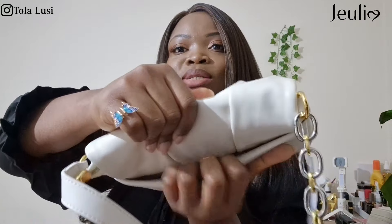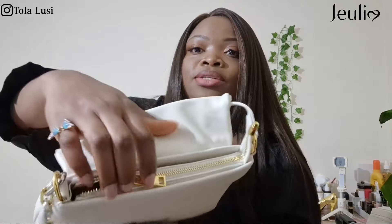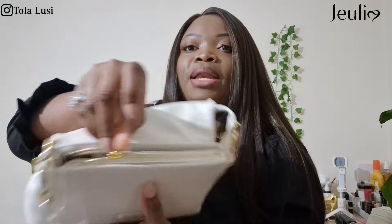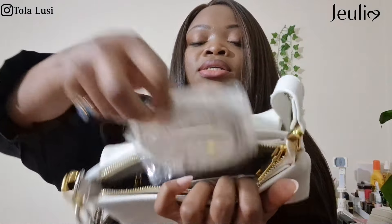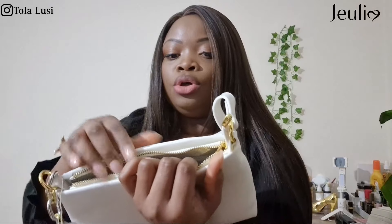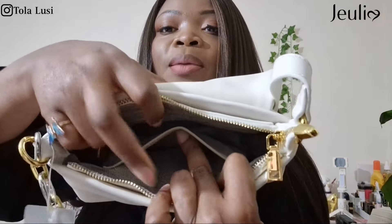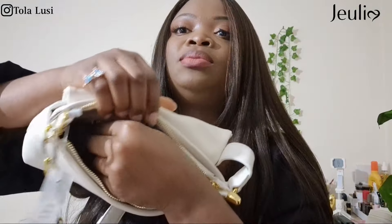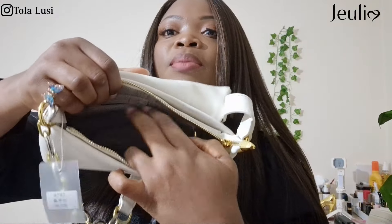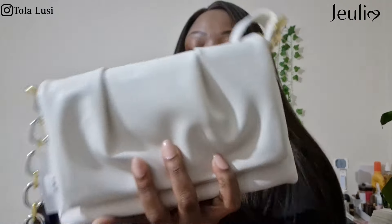You also get a back space here with a tongue tag for easy access to your phone. The main compartment — this is what it looks like. There is a long strap inside in case you want to carry it as a crossbody. You have a small flap here for your cards as well. So yeah, that's what the bag looks like.